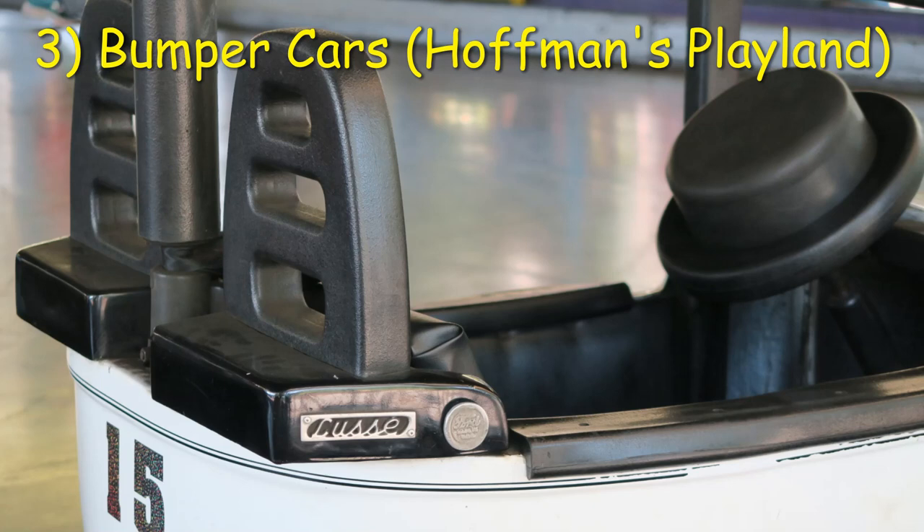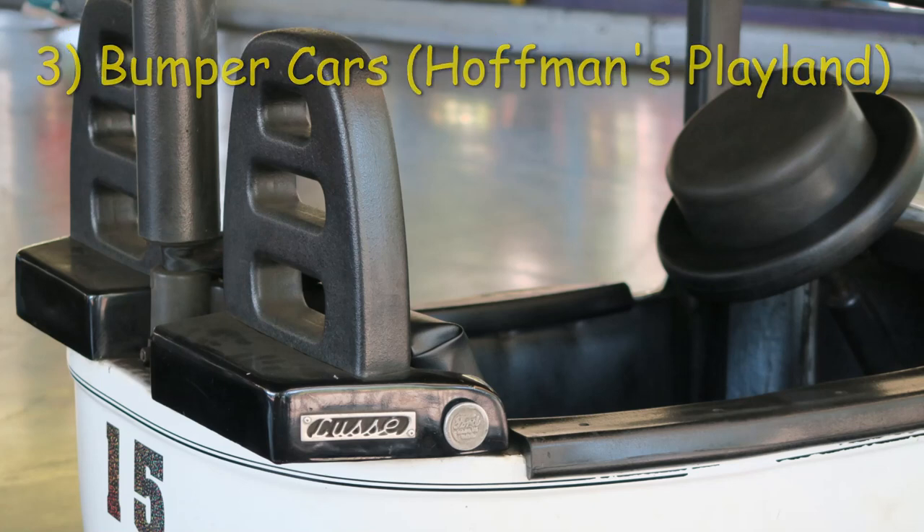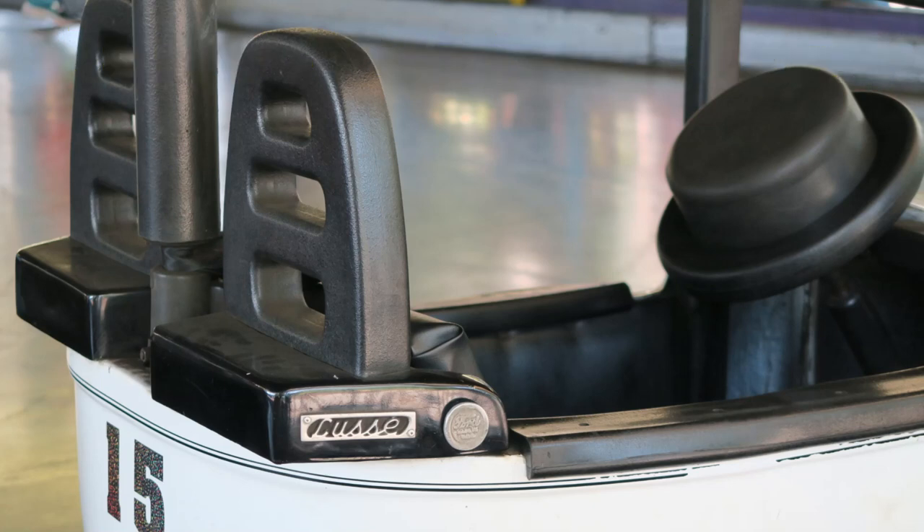Number 3: Bumper Cars at Hoffman's Playland. The now-defunct set of loose scooters at Hoffman's Playland were almost as good as the cars at Knoebels — every bit as fast and powerful. However, the lack of attendance at Hoffman's Playland made it hard to have any targets. I had several rides where I was riding alone with my father, but on the rare days when I got a full crowd of people riding as well, these cars were special.